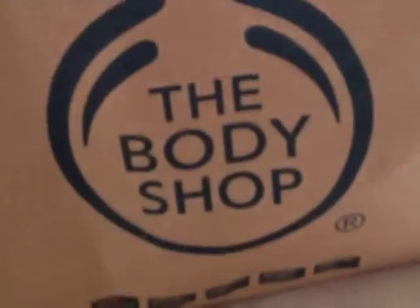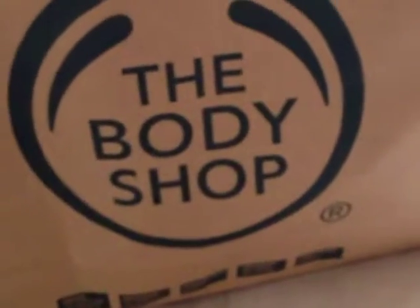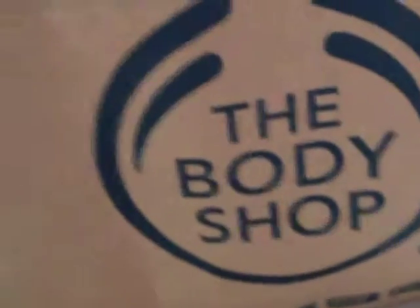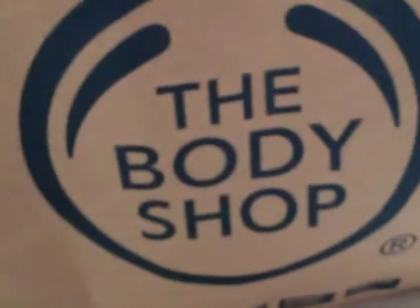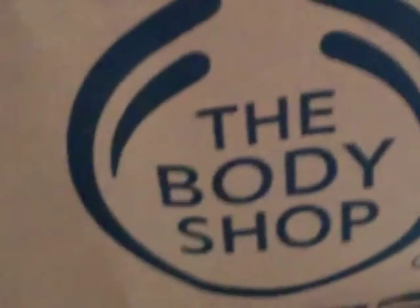Hi guys, today I'm going to be doing a haul video. I went to the Body Shop for the first time ever at the weekend and I was really happy with it. They were having a mini sale. I've gotten a few Body Shop items as gifts before but I've never actually gone into the shop and purchased anything. So I got a few items from the Body Shop and then I have more random stuff from the drugstore and a few home decor things. I'm just going to run through this quickly — I'd rather do one collective haul than several separate videos.